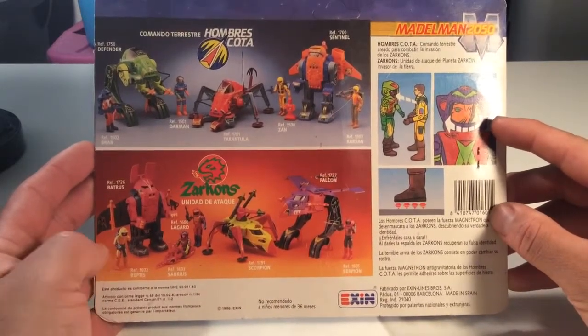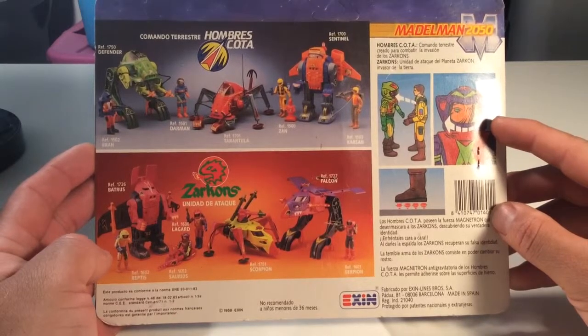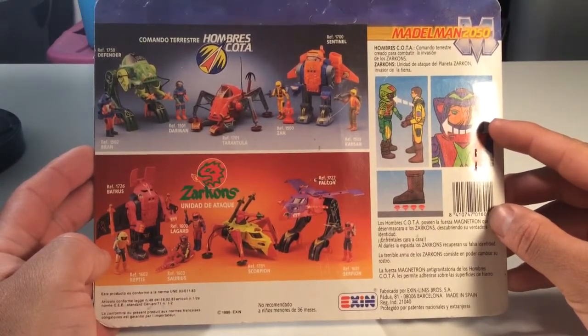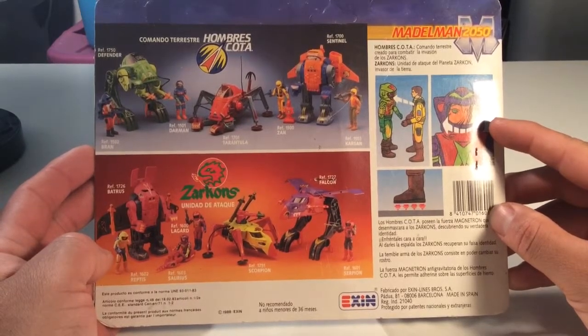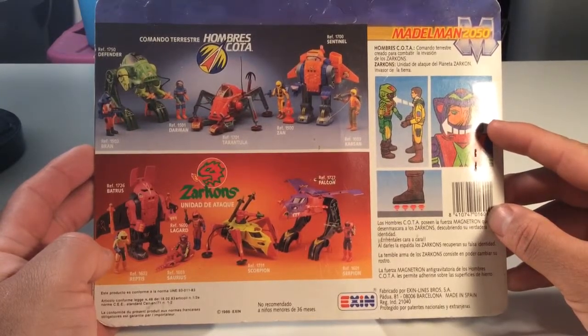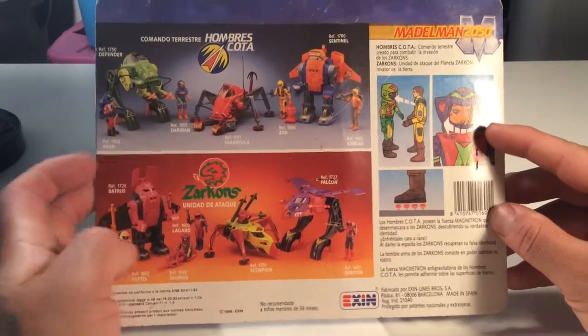I've never heard of these guys until I was just trolling on eBay — I love eBay. A lot of my collection comes from eBay. I think I bought some stuff from this seller before and liked these, and I want to get more of these. These guys are sick. The vehicles are ridiculous — they're awesome. I know Optimus B would like these mechs.